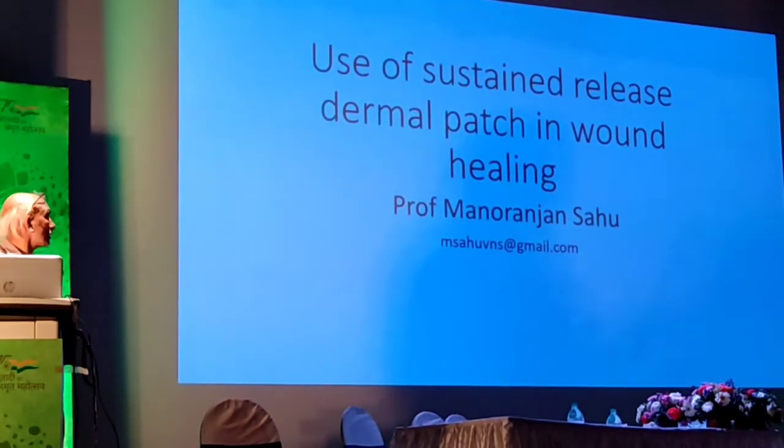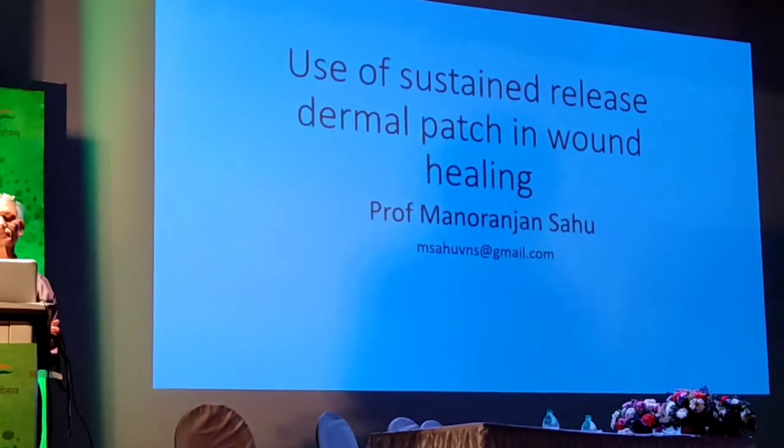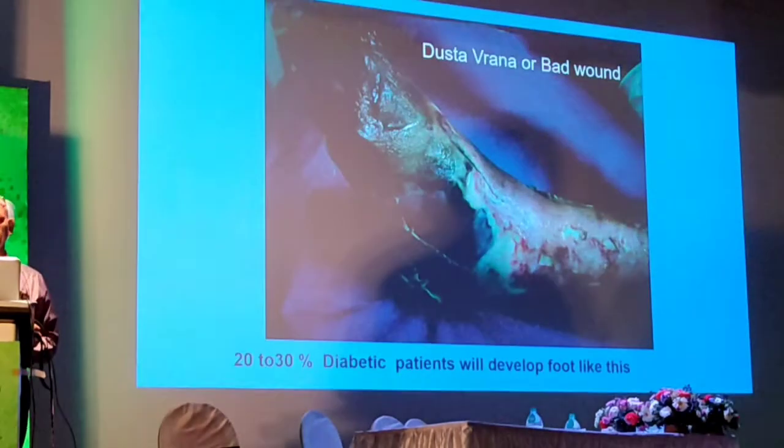So very quickly I will go through it. That's a sustained relief dermal patch which we developed for wound healing.